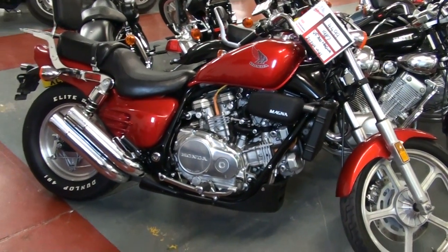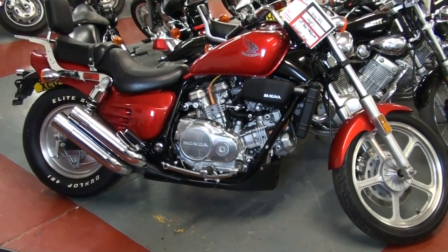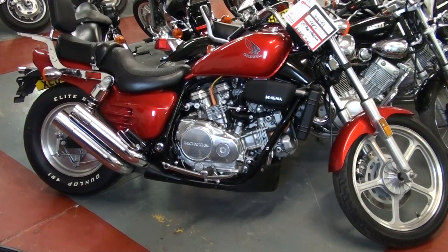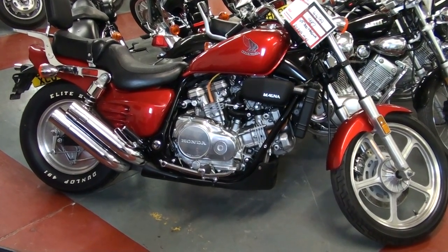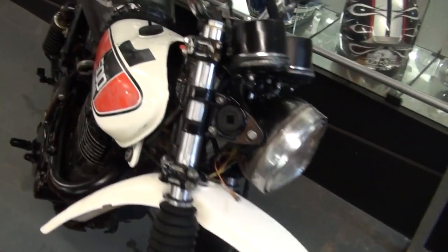Look at that — what a stunning VF750 Magna. Well, this is the 700; it was made at 700cc for the Harley tax that was imposed in America. But we've got an XT500 there,